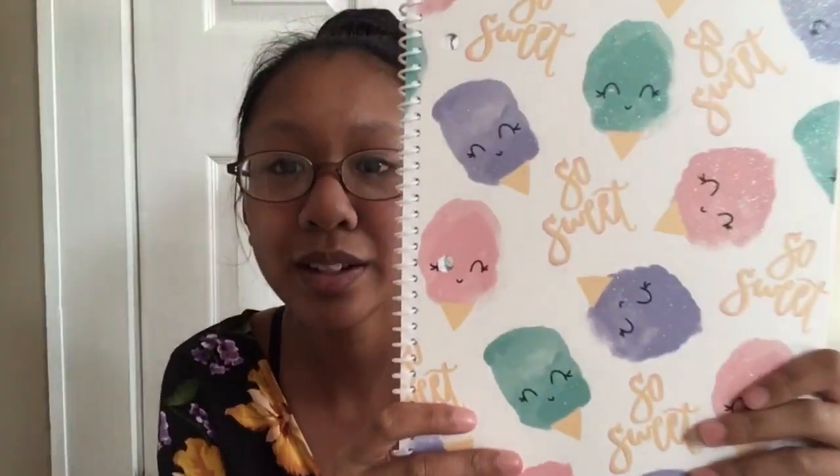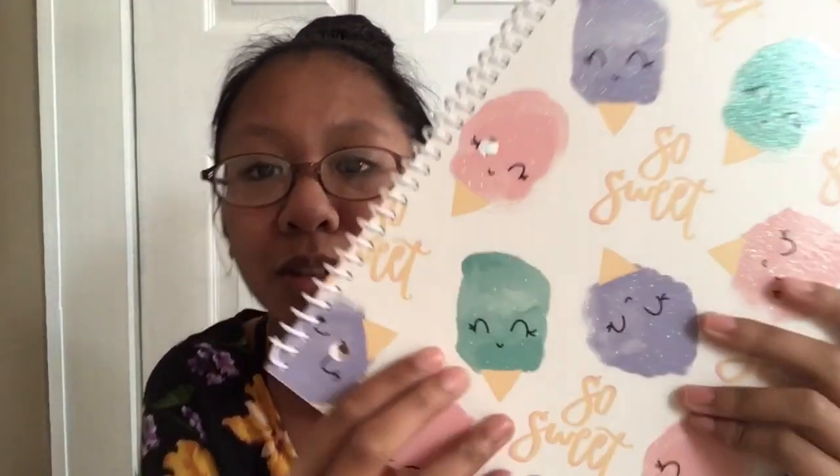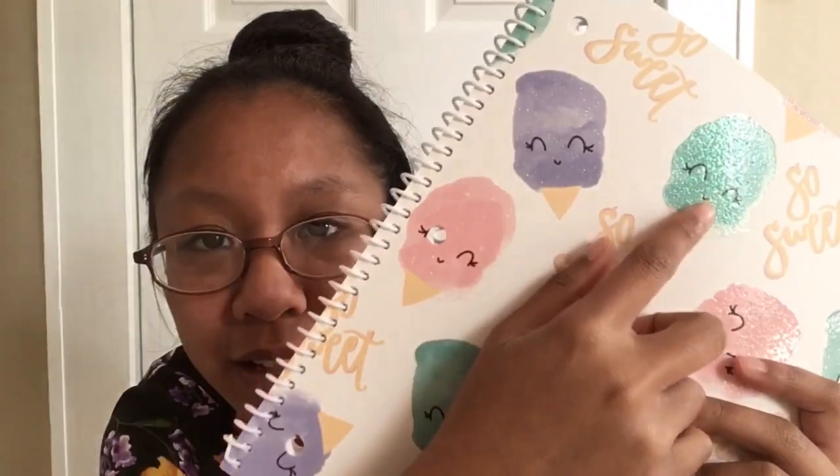After that I have this 'So Sweet' ice cream notebook. I'm going to focus my camera here. It's this ice cream notebook — so cute — and it says 'So Sweet' on there. When you open it, it's just regular paper. My mom also picked this out for me. Thanks, Mom — you have good taste in school supplies. When you look up close to it, it has little sparkles — you can see it right there.